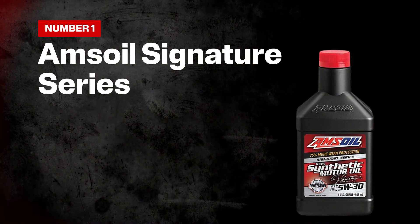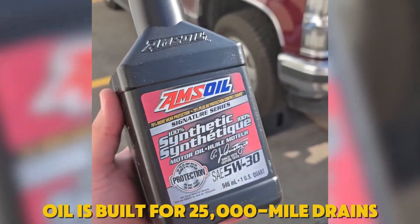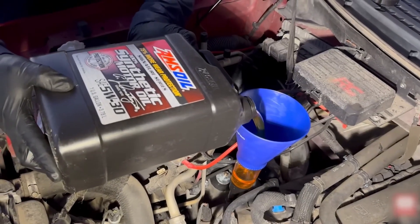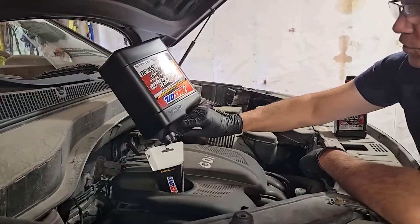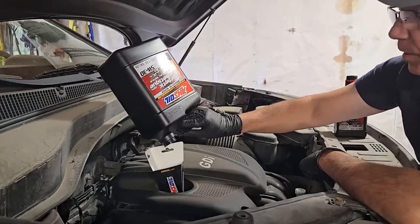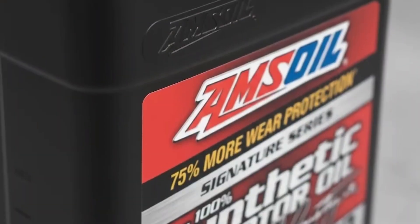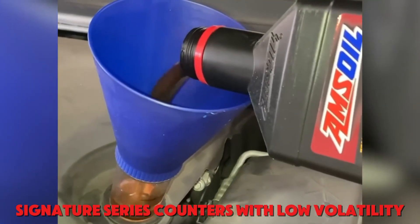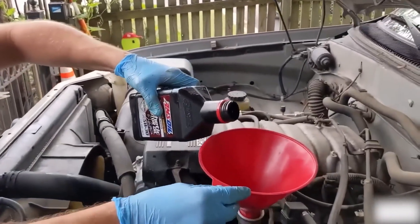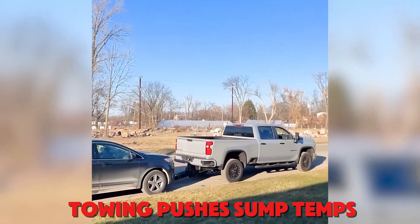Number one: AMSOIL Signature Series. What happens when oil is built for 25,000-mile drains and still posts cleaner wear reports? AMSOIL Signature Series targets that gap, and many fleets use it to stretch service without crossing warranty lines. API sets the minimum, but long drains face turbo heat, oxidation, and fuel dilution. Signature Series counters with low volatility to slow thickening and maintains film under load so bearings and cam lobes stay protected when towing pushes sump temps.